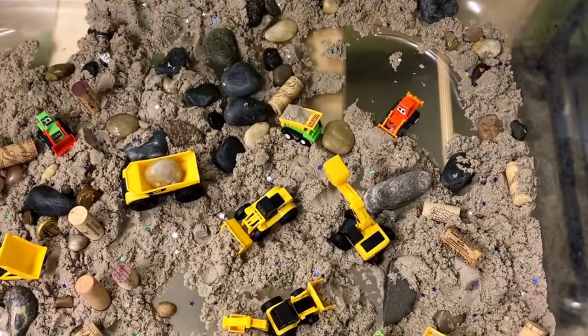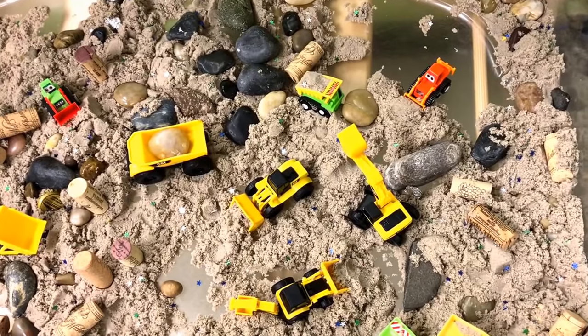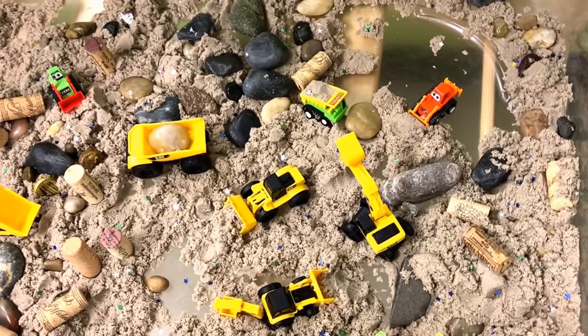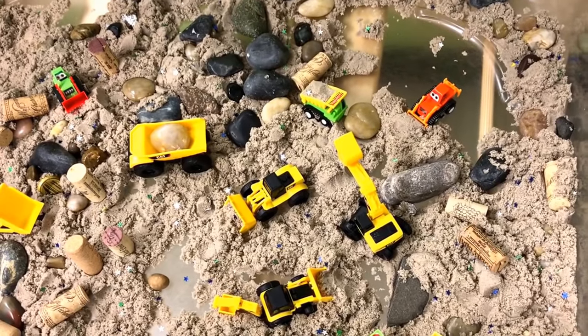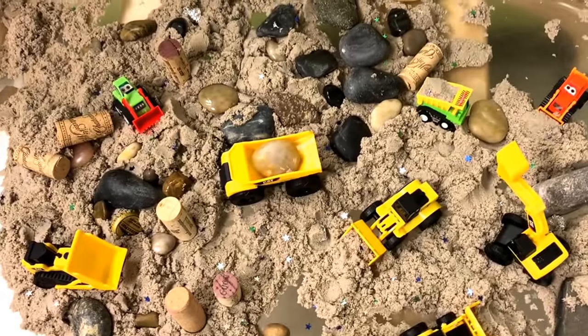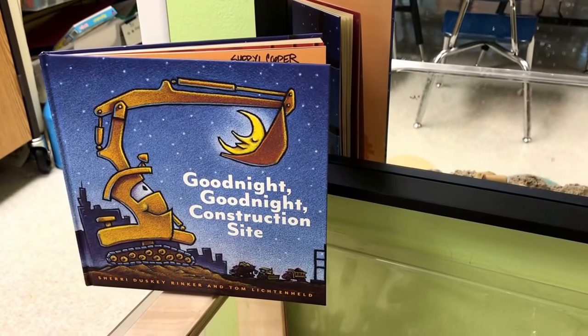Our sensory bin is a construction site with lots of little construction vehicles, and we have loose parts inside kinetic sand, based on the book Good Night, Good Night Construction Site.